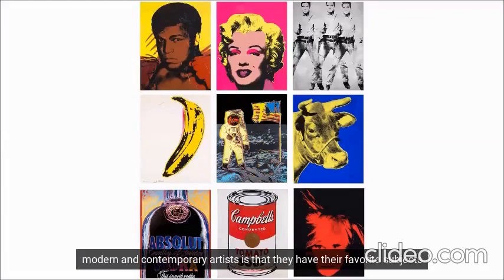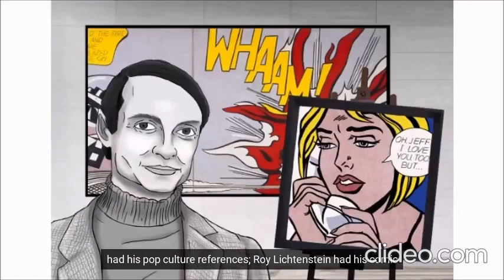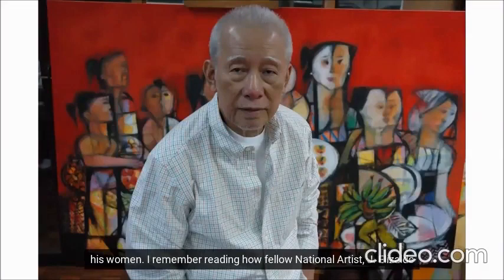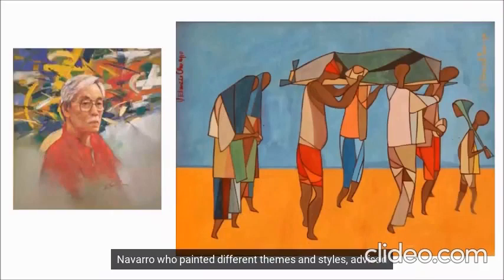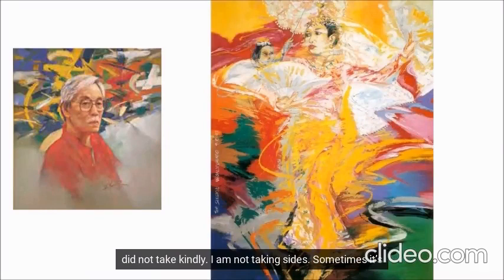What I noticed about some artists, especially modern and contemporary artists, is that they had their favorite subjects that eventually become what they are known for. Andy Warhol had his pop culture references. Roy Lichtenstein had his comic book style. Our very own national artist, Malang Santos, had his women. I remember reading how fellow national artist J. Elizalde Navarro, who painted different themes and styles, advised Malang to go beyond his pretty women and flowers, which the latter did not take kindly.